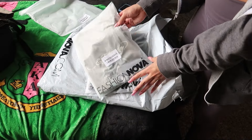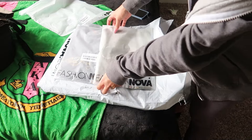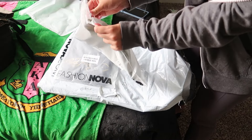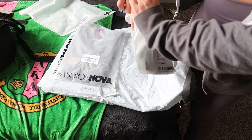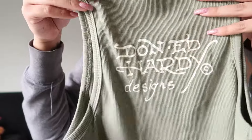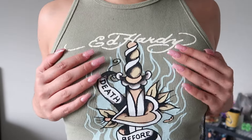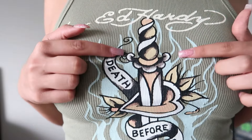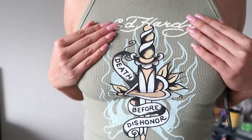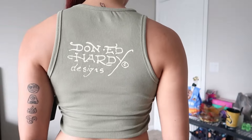Next thing we're pulling out — Ed Hardy stuff! This aesthetic for Ed Hardy is just so cute to me. I love the designs. My sister used to always wear Ed Hardy so it's kind of like a throwback. Here it is up close — I love this natural neutral tone. Here is the Ed Hardy shirt. I love the colors: beige, light blue, pink, and tan. Super cute. It says 'Death Before Dishonor.' It's such a vibe.